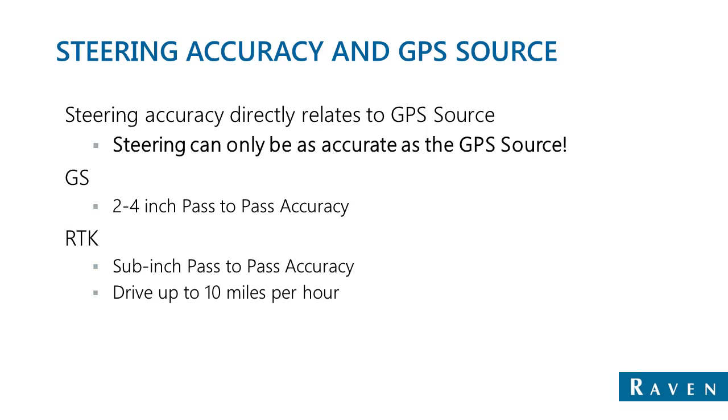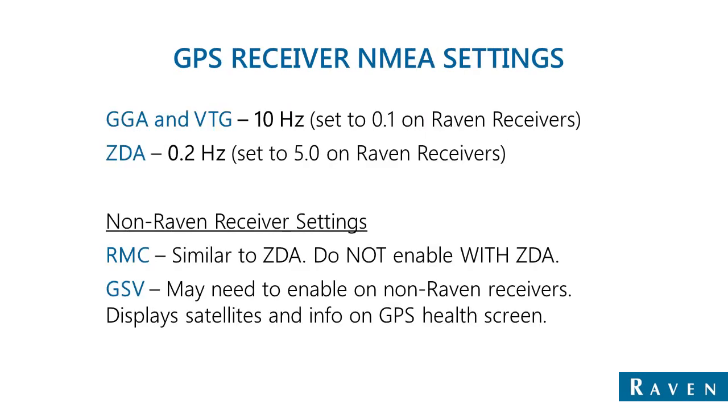Sub-inch accuracy is only good up to 10 miles per hour. After that, accuracy of the system will still be good, but it will gradually degrade as the speed increases. RAVEN steering and field computers require GPS output to be set up as follows: GGA and VTG must be set to output at 10 Hz, which appears as 0.1 on RAVEN receivers.